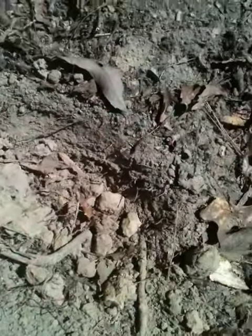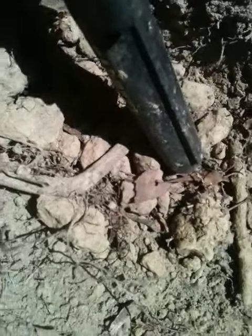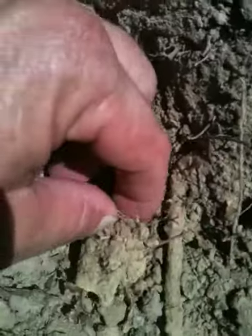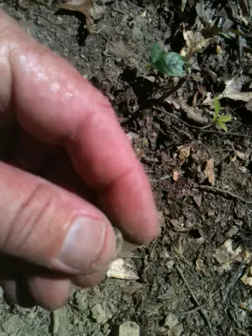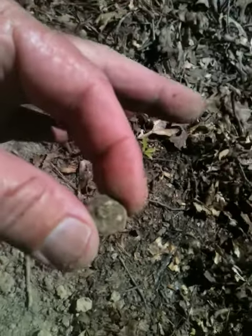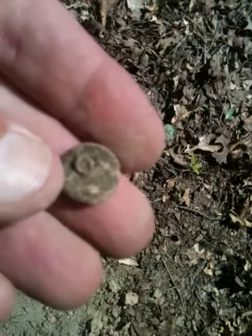I got a good hit right in here. I just dug this hole, get in here and find this. Oh my gosh, guys check this out — this is a button. I'm on a camp right now. There's a little ring that connects the back of it.